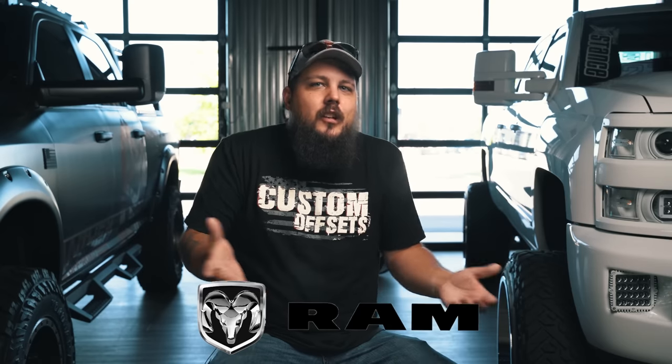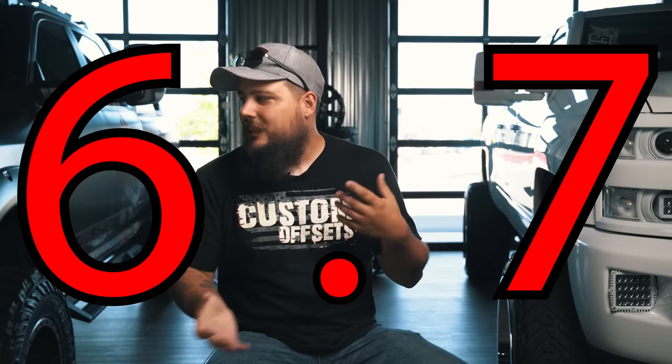Before we get into this one, I want to make a small disclaimer. Dodge did this whole rebadge thing in 2009 and stopped selling their pickups as Dodge Rams, starting to sell them under the Ram flagship name. For the sake of today's video, you're going to hear me use the terms Dodge and Ram interchangeably. The change took place right smack in the middle of the production years for the 6.7 Cummins, so just give me a little slack and we can keep moving forward.